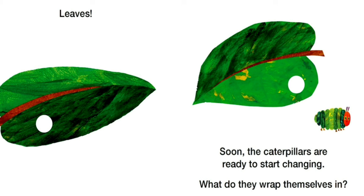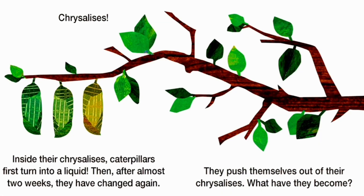Soon, the caterpillars are ready to start changing. What do they wrap themselves in? Chrysalises.